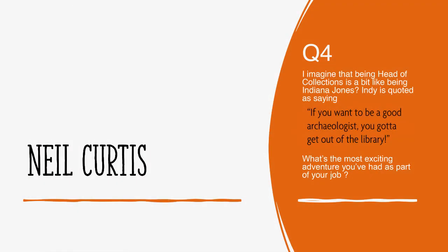I imagine that being head of collections is a bit like being Indiana Jones. Indiana's quoted as saying, 'If you want to be a good archaeologist, you've got to get out of the library.' So what's the most exciting adventure you've had as part of your job? This is quite an easy one. A number of years ago we repatriated a sacred bundle — recorded in the collection as a headdress — to the Kainai First Nation in Canada. A year after we returned it, it went back into use. They invited me to see it dance for the first time since its return, in the Sundance on the reserve in southern Canada. That was phenomenal — that's definitely the most exciting thing I've done as a result of having this job.